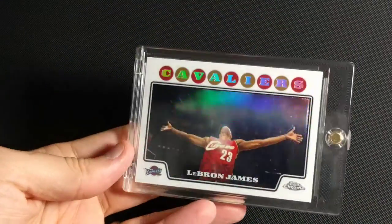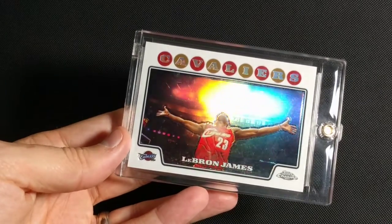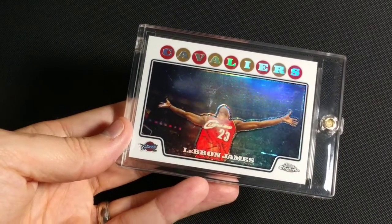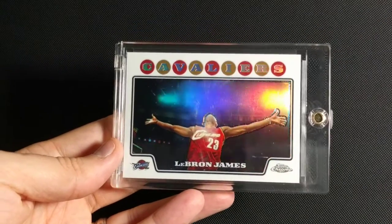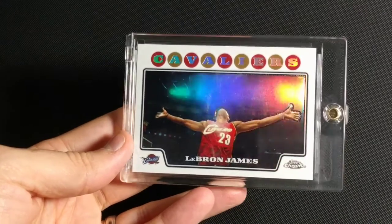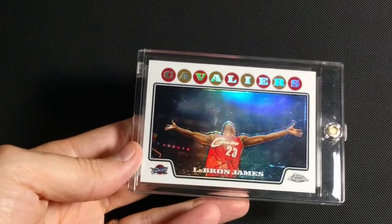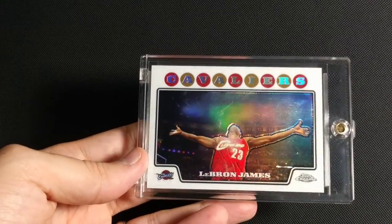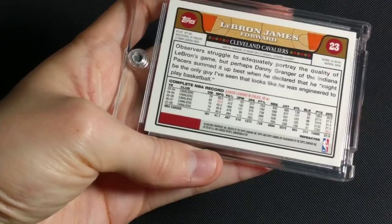2008-2009 Topps Chrome Refractor. This would have been Russell Westbrook's rookie year. This is an iconic shot of LeBron — I actually have a poster of him on USA Basketball doing a similar pose with the chalk throw. I don't think he does this anymore. I used to love when he did it. Iconic LeBron. This one is not numbered.